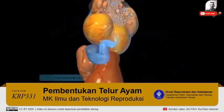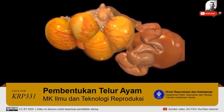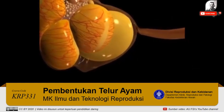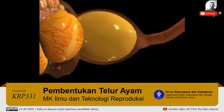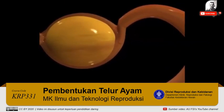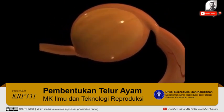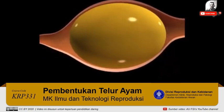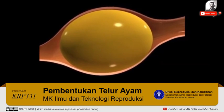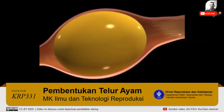The funnel-shaped upper end of the oviduct, called the infundibulum, envelops the ovary and catches the most mature follicle as it reaches maturation and ovulates. Then the yolk embarks on a 24-hour journey down the oviduct. When the yolk moves into the upper part of the infundibulum, it is the only time in its progress when it is not covered by a layer of albumin. Fertilization, if it is to occur, will take place here.